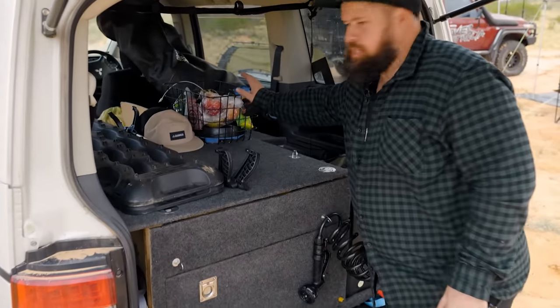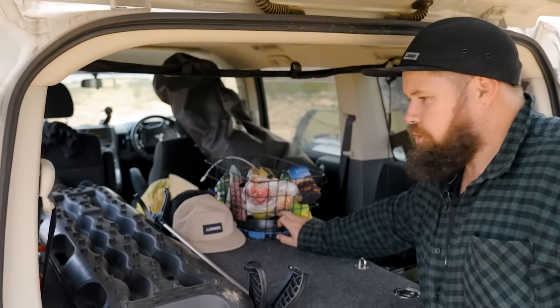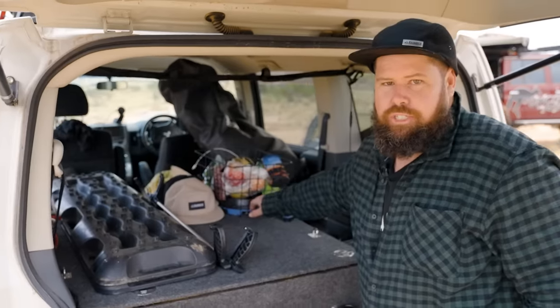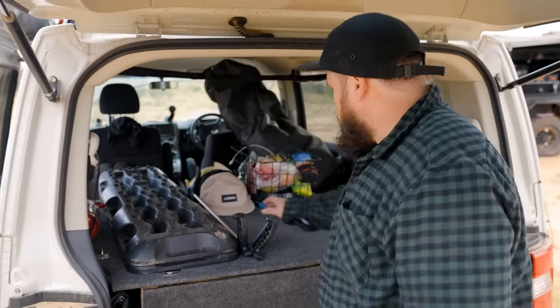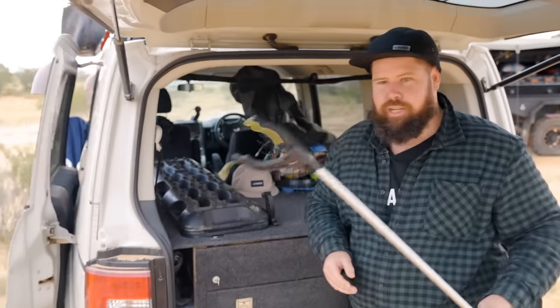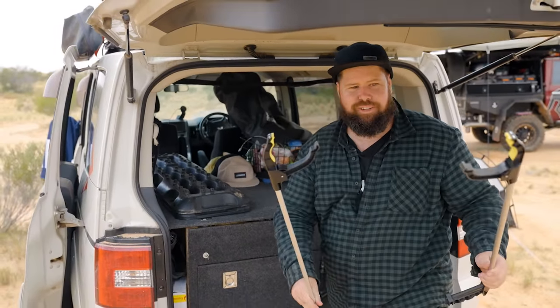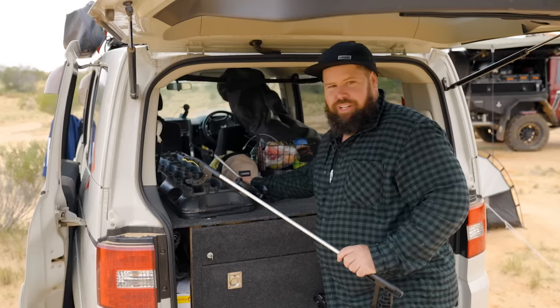Up here I've got my little fruit basket where I put my fresh fruit for the day, a little fan if I want to chuck it in my swag, and a couple of hats I keep up here. One of my favourite items — picking up rubbish on the trails. I've got a couple of little pickers here the boys use every now and then to do a bit of a clean-up.